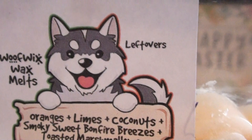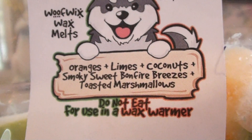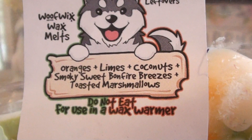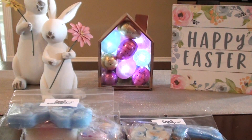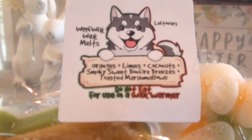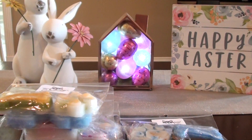This is called Leftovers — super cute name, by the way. Oranges, limes, coconuts, smoky sweet bonfire breezes, and toasted marshmallows. And this one is like a fruity coconut. This is definitely fruity and coconutty. I might smell something a little bit earthy with the marshmallows and the bonfire breeze — I'm thinking it's like a marshmallow fireside, maybe. That one's definitely more on the fruity coconut side and I love that though, so that works for me.